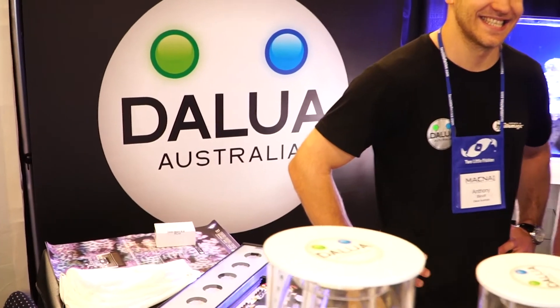So everywhere in the world I go, I seem to find one thing and that's Australians. So here I am at MACNA 2018 with an Australian with his own booth. Here's Anthony from DeLua, really forging the Australian aquarium industry forward with all sorts of initiatives and new products. I just want to grab Anthony for a minute and get him to show us some of the new products he's working on.